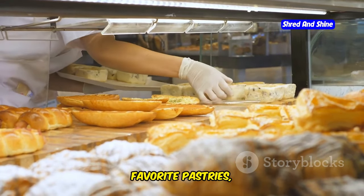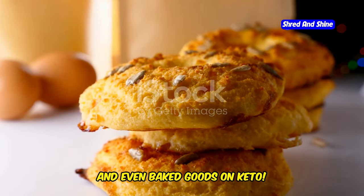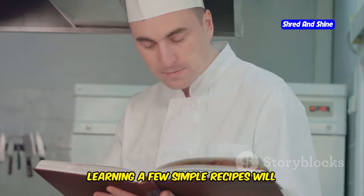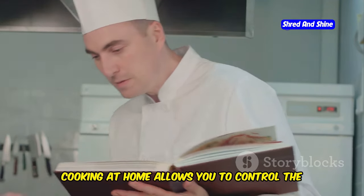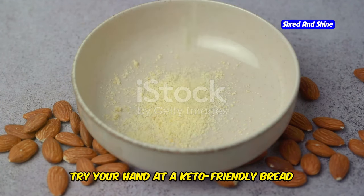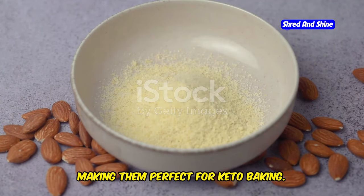It's natural to miss the comfort of your favorite pastries, bread, and desserts. The good news is you can still enjoy delicious bread, coffee, and even baked goods on keto. There are countless recipes and products available that cater to your cravings without compromising your diet. Learning a few simple recipes will empower you to stay on track without feeling deprived. Cooking at home allows you to control the ingredients and ensure everything fits within your keto guidelines.